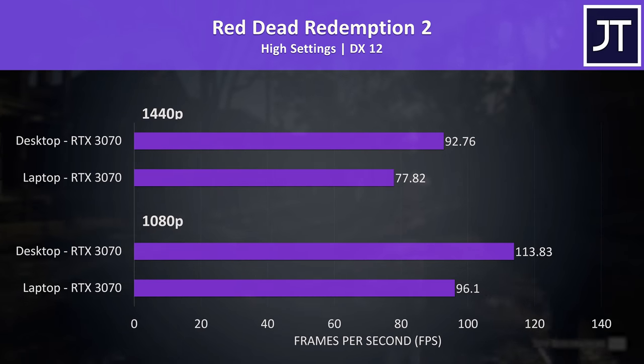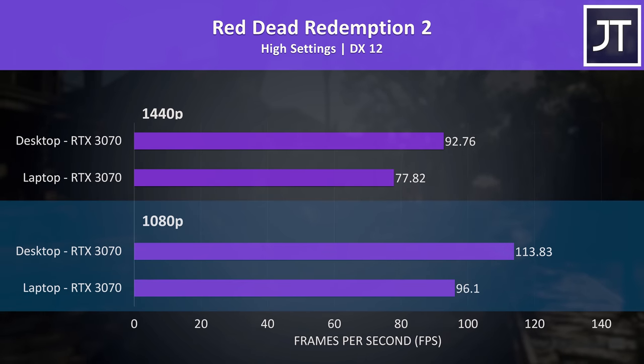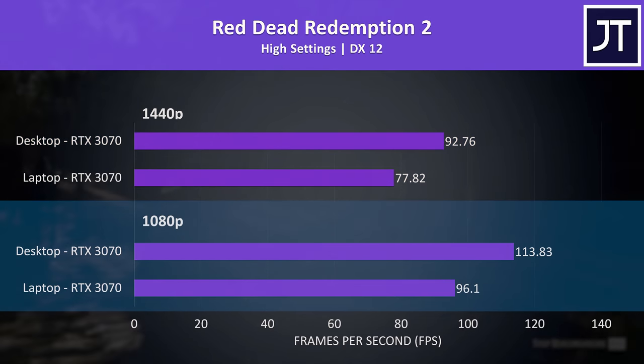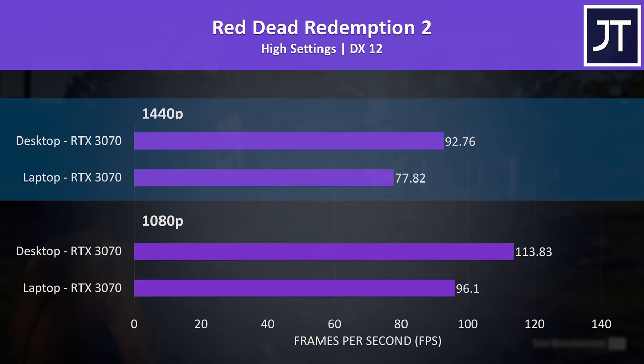Starting with Red Dead Redemption 2, tested with the game's benchmark, with 1080p results below and 1440p above. At 1080p the desktop 3070 was reaching 18% higher average FPS compared to the laptop 3070 — a below-average result out of the 17 tested — with a similar 19% lead at 1440p.